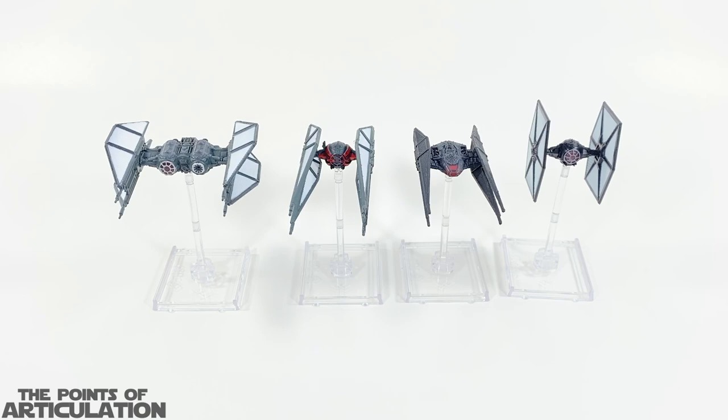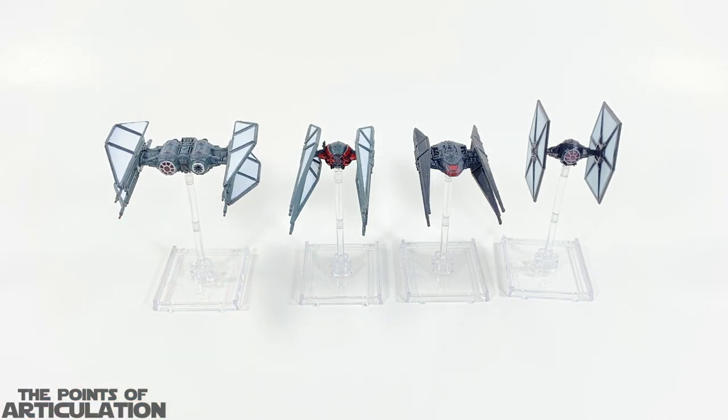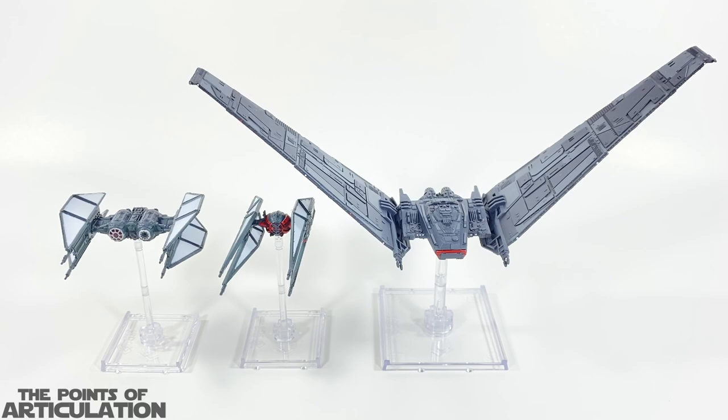For a quick size comparison: with the Fury of the First Order on the left-hand side, we have some other X-Wing vessels. On the right we have the First Order TIE Fighter, and then in the center-right we have the TIE Silencer. You can see how the Silencer and the TIE Whisper are very close in scale and size. As an added bonus, I have the first edition of X-Wing's Kylo Ren's Command Shuttle — this thing is awesome, I love the detail and the shape, and the wings are able to open and close. It looks fantastic.